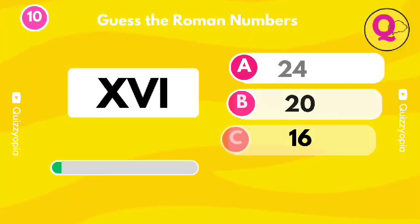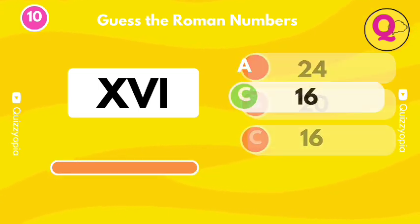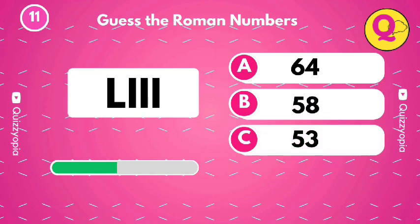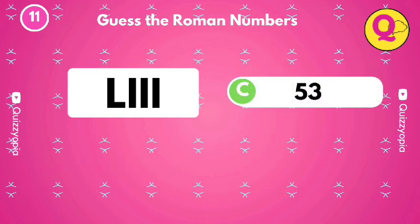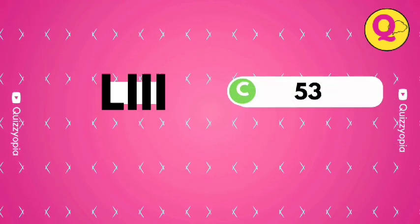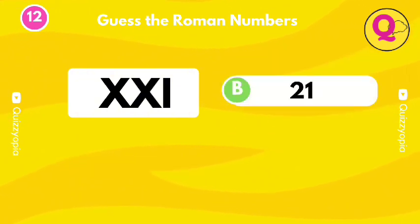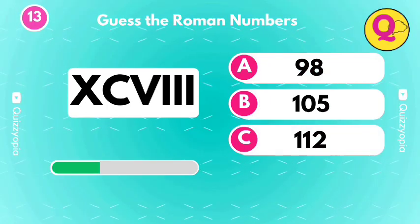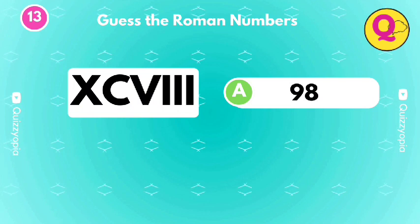How many did you guess right? Share your score. It's the option C. It's the option C. Guess the numbers. It's the option C. It's the option A.